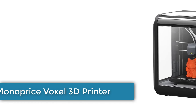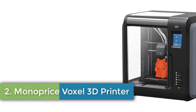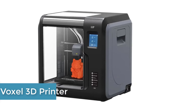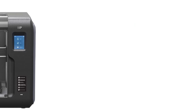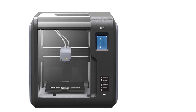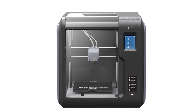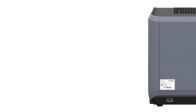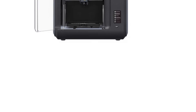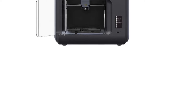Number 2: Monoprice Voxel 3D Printer. The Monoprice Voxel 3D printer is a versatile and user-friendly machine designed for easy use and efficiency. Constructed with polycarbonate in a sleek gray and black color scheme, this printer boasts dimensions of 15.9 inches in diameter, 15.7 inches in width, and 15 inches in height, with a weight of 12.92 kilograms.